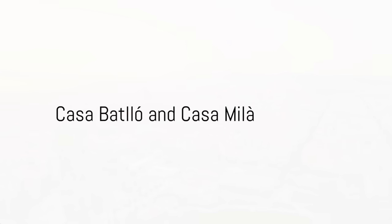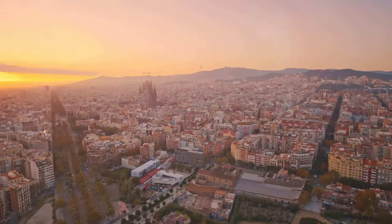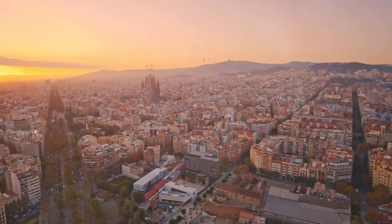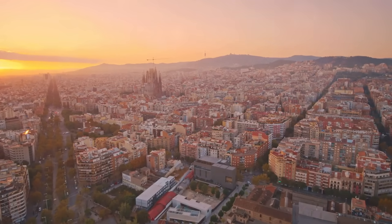Our journey continues to Casa Batlló and Casa Milà, also known as La Pedrera. These buildings, designed by Gaudí, are prime examples of modernist architecture, with their unique features and historical context.